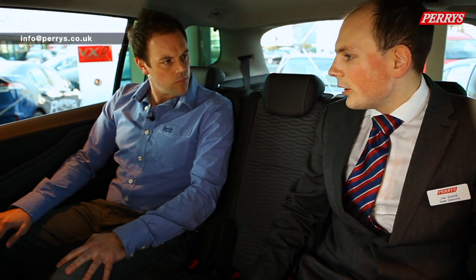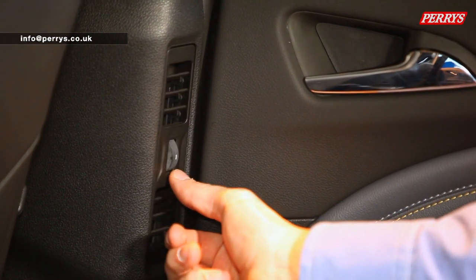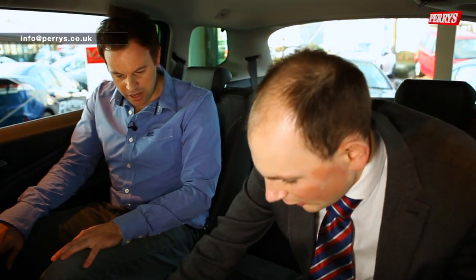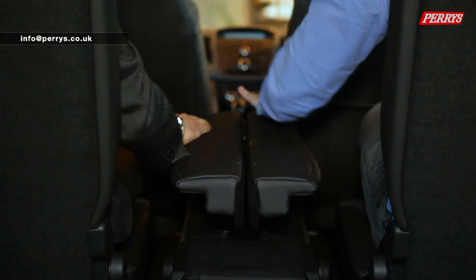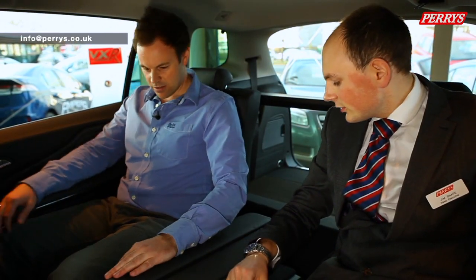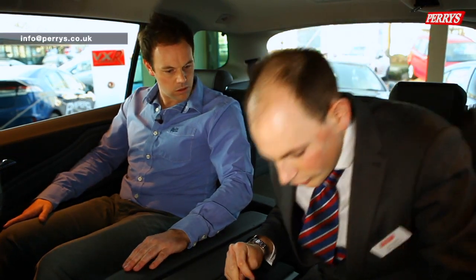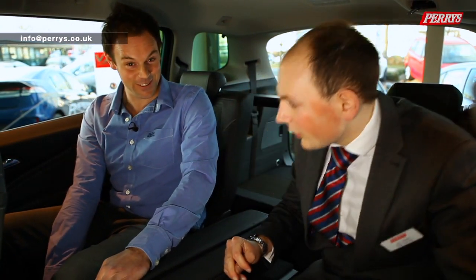There's also a party trick to show - the lounge seating feature. You pull the middle seat down using the toggle, then press a button which pulls the armrest up into the middle, basically turning it into a mobile couch. It feels like being in a limousine. There are also seat adjustments to bring the seat forward, backward, up and down.